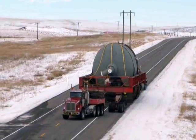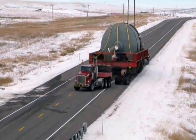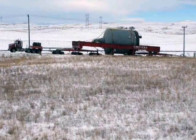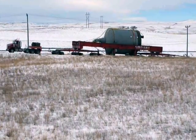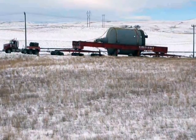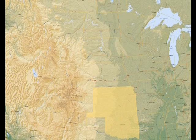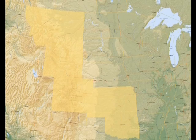We don't often think of weather conditions in September, October, and even November as being particularly challenging. But during this transport from Tulsa to Billings, Emmert had a lot to deal with. In March, Emmert International was awarded the contract to transport a fluid catalytic cracking FCC reactor from a fabricator in Tulsa, Oklahoma to a refinery in Billings, Montana.